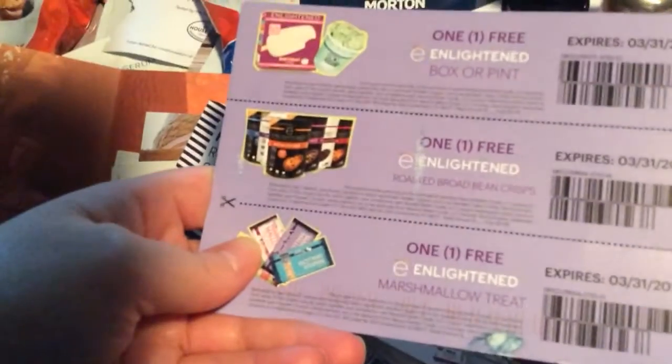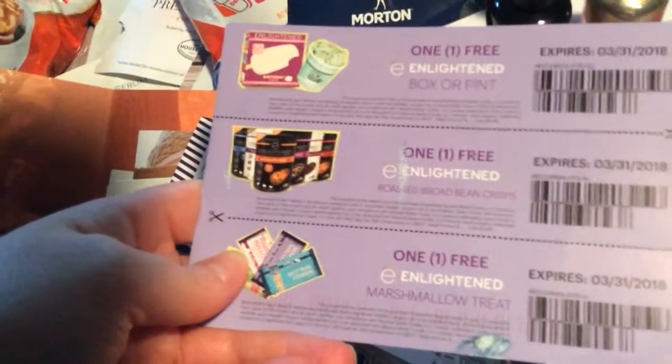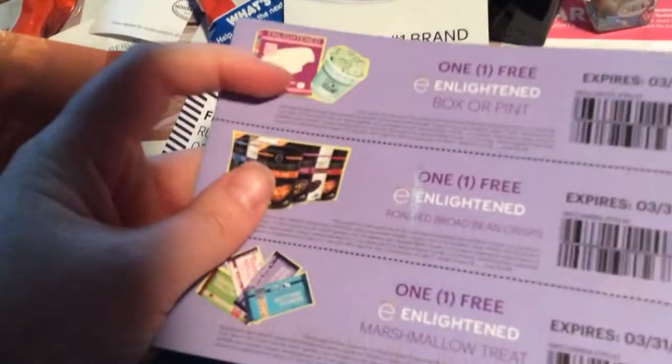And then I got this — many other sample friends have gotten this. I'm not sure if the two bottom are kosher, but the top one is, so I look forward to redeeming that.